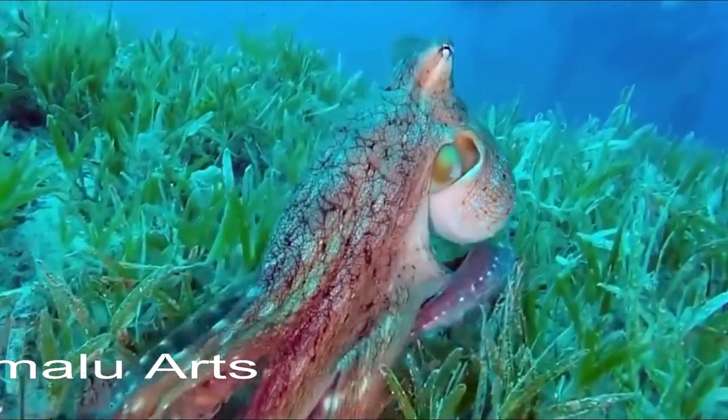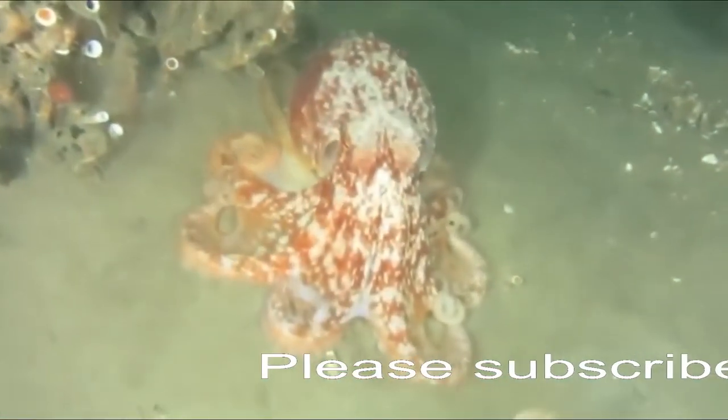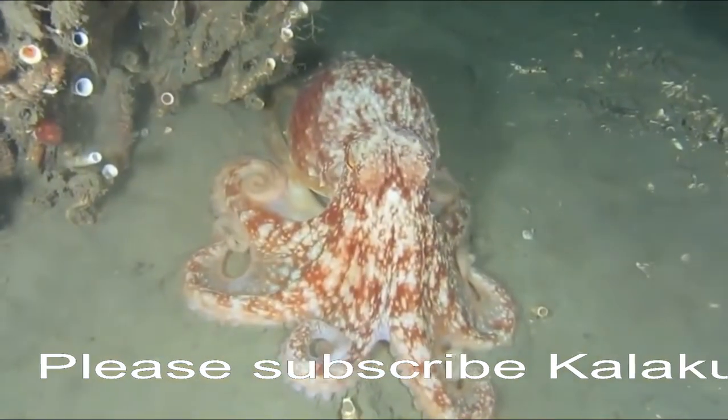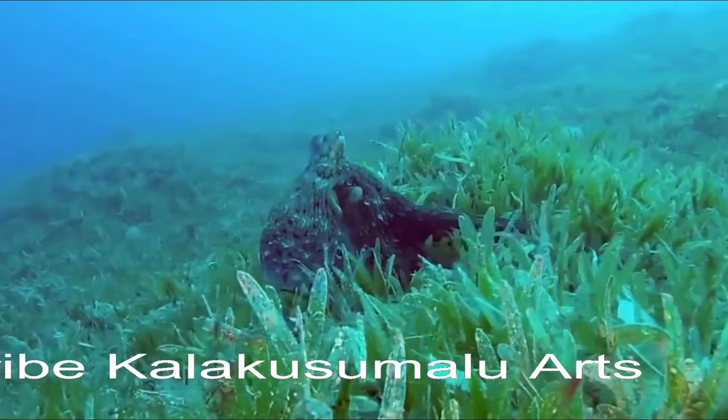Octopuses in general are of course very good and weird, with their chemical sensing suckers and distributed nervous systems and gelatinous muscle bodies. And one of the things you hear about octopuses is that the only hard part of their bodies are their beaks, and they can fit through anything larger than the size of that beak.